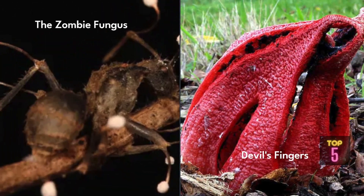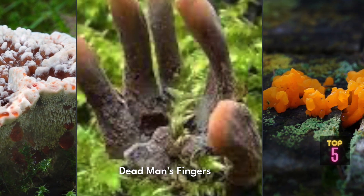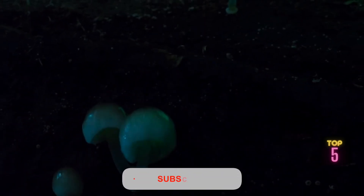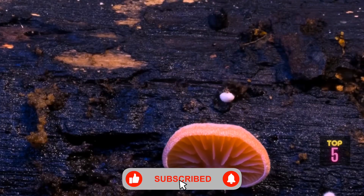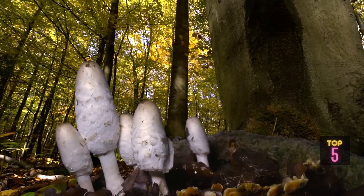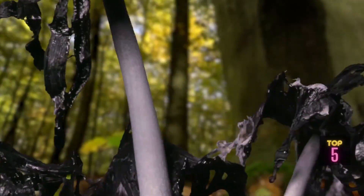And there you have it — the five weird fungi that continue to astonish and intrigue us. We hope you've enjoyed this adventure into the fungal realm. Don't forget to like, subscribe, and hit that notification bell to never miss out on our explorations of nature's strangest creations. Until next time, keep embracing the oddities of nature and keep exploring.